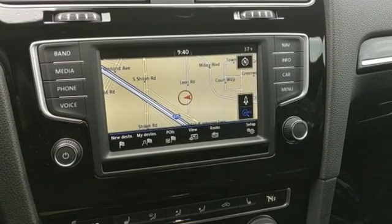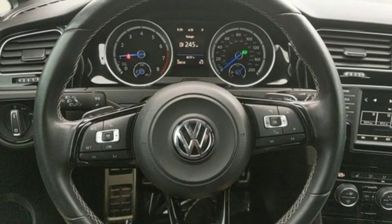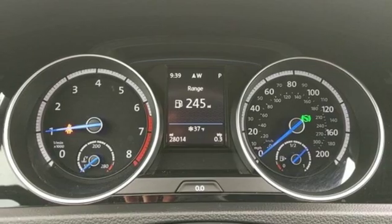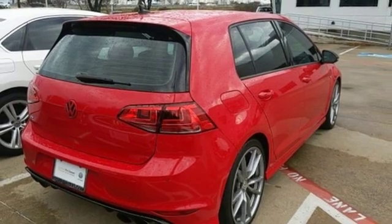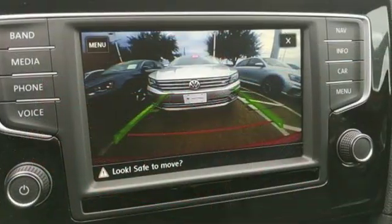Aluminum wheels, streaming audio, power heated mirrors, front heated leather bucket seats, external memory control, dual zone climate control, doors and push-button start proximity key, and intercooled turbo inline four-cylinder engine.